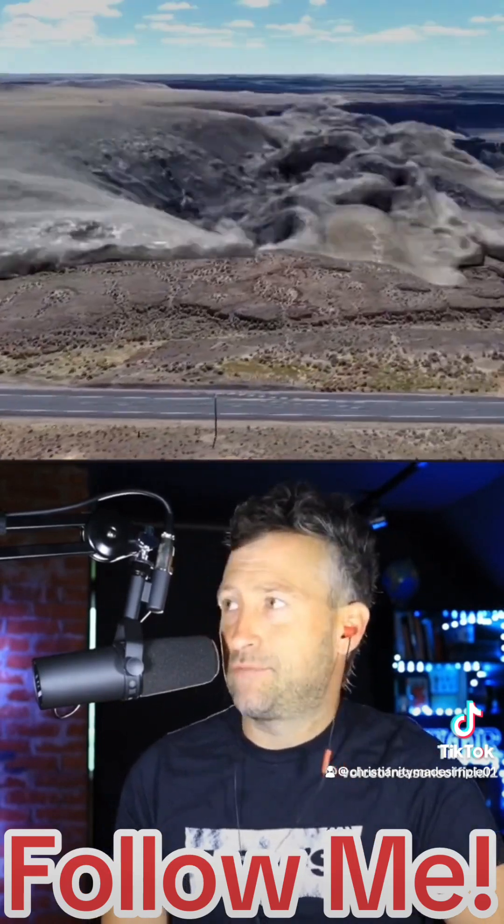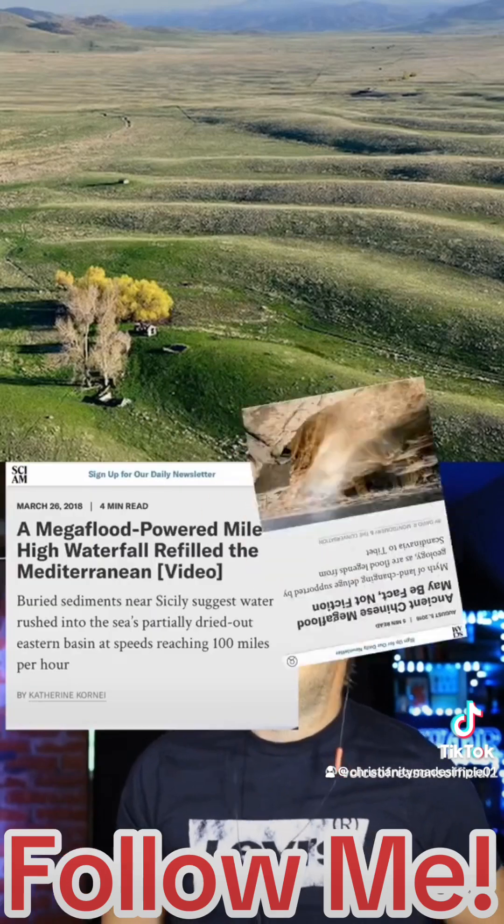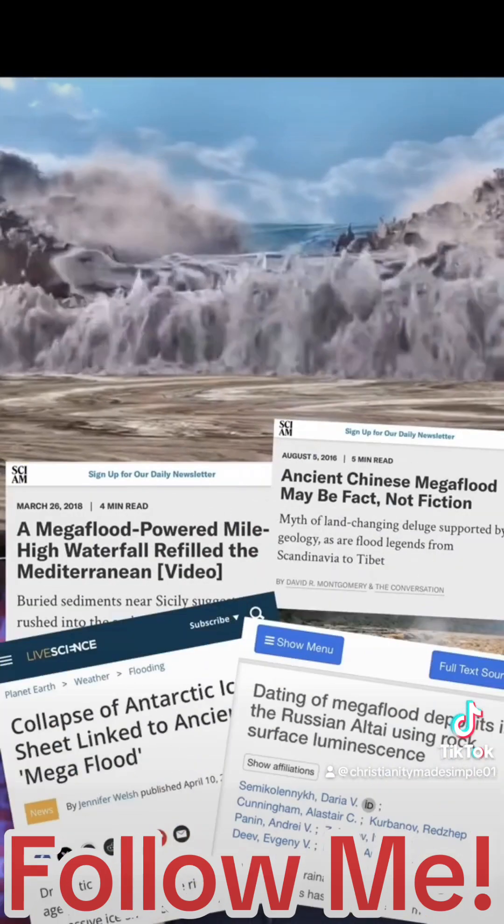Free geology from massive flooding, which has been proven to have happened all over the Earth — the Missoula floods, the Altai Mountains. There's evidence of massive flooding all over the Earth, including potentially the Grand Canyon.